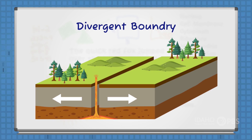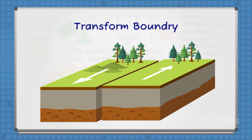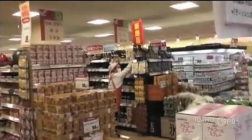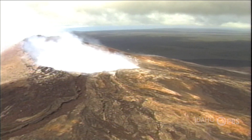Tectonic plates are pushed and pulled around by the slow and steady movement of the underlying rock. As the plates move, stresses build up. Earthquakes happen when these stresses grow big enough that the plates slide past one another quickly, and we feel that shaking. Most volcanoes also appear along plate boundaries.